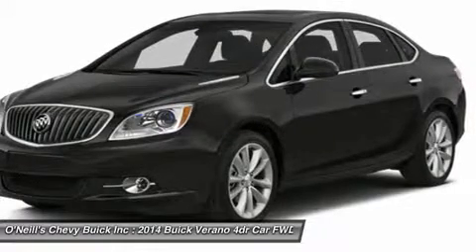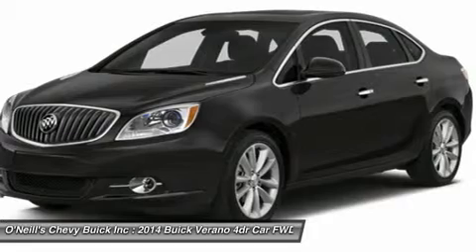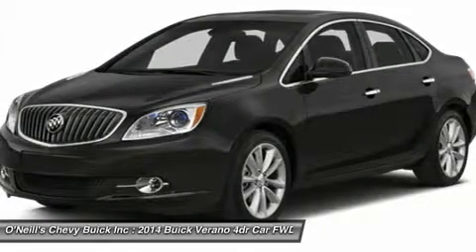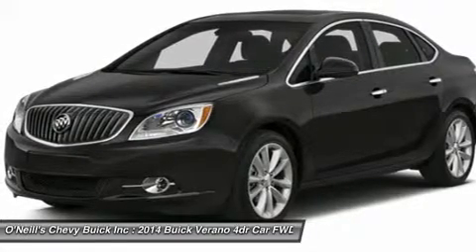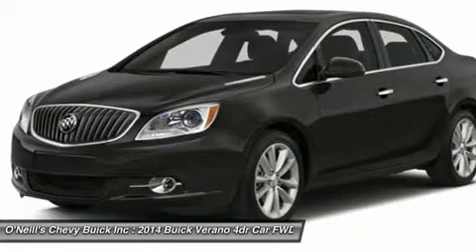When it comes to the driver, Verano makes you the center of attention, keeping you in control while putting you at ease. The Verano delivers a refined, responsive performance with a powerful 2.4L dual overhead cam 4-cylinder engine, variable valve timing and E85 capability.